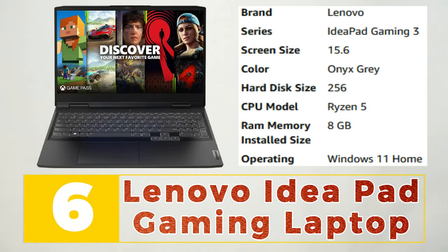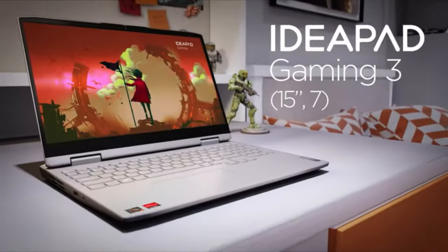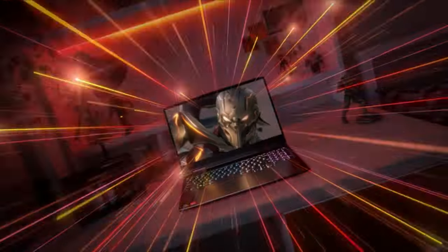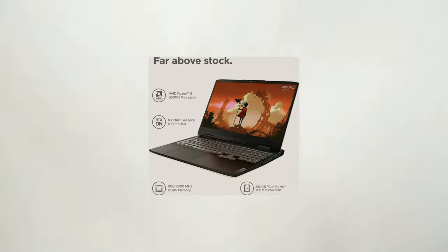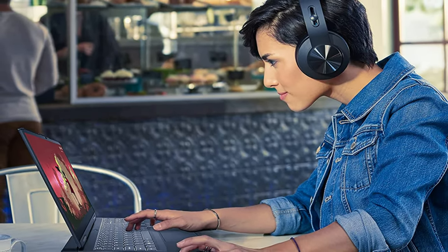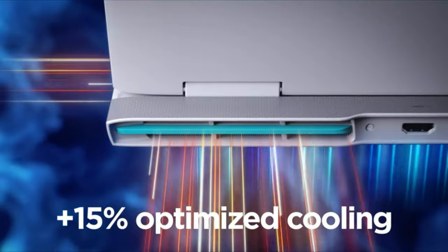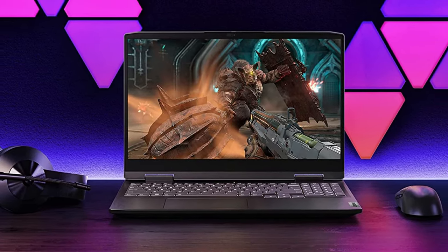Number 6: Lenovo IdeaPad Gaming Laptop. The Lenovo IdeaPad Gaming Laptop is a versatile machine designed for gamers who need a reliable and high-performance laptop for gaming and productivity. It boasts a 15.6-inch full HD display with a fast 120Hz refresh rate, delivering stunning visuals and smooth gameplay. Powered by a 10th generation Intel Core i5 processor and NVIDIA GeForce GTX 1650 graphics, the IdeaPad Gaming can handle most demanding games and applications. It also features a backlit keyboard and Dolby Audio technology, providing an immersive gaming experience. With its sleek design and impressive specifications, the Lenovo IdeaPad Gaming Laptop is perfect for gamers and professionals who need a reliable and versatile laptop.